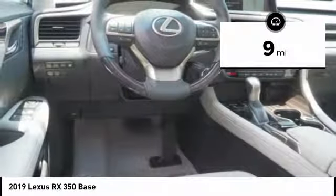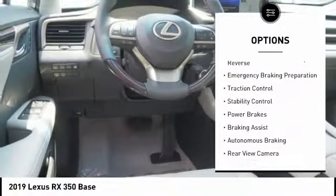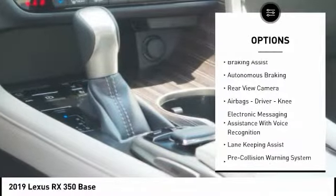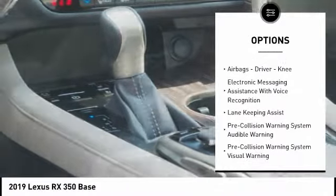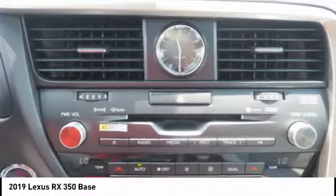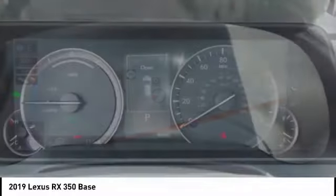Here are some of this vehicle's great options: power windows with safety reverse, emergency braking preparation, traction control, stability control, power brakes, braking assist, autonomous braking, rear view camera, airbags — driver, knee — and electronic messaging assistance with voice recognition.